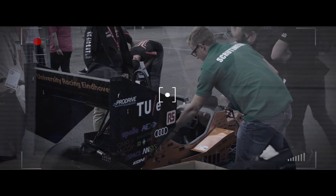I think the team is in a really good place. We're just making some final preparations for the static events and then moving on to the dynamic events, which I'm excited for.